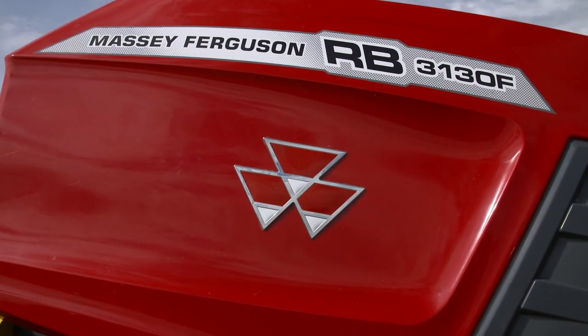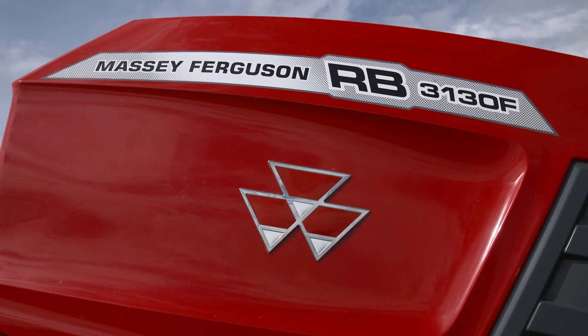Hello, I'm Joe Roach, Massey Ferguson Area Sales Manager for Green and Gold Harvesting for Ireland. Today I would like to talk to you about the 3130 fixed chamber baler range.